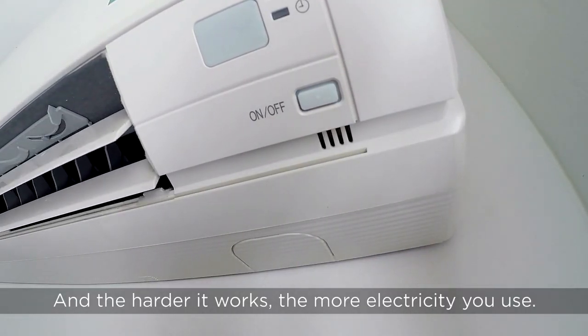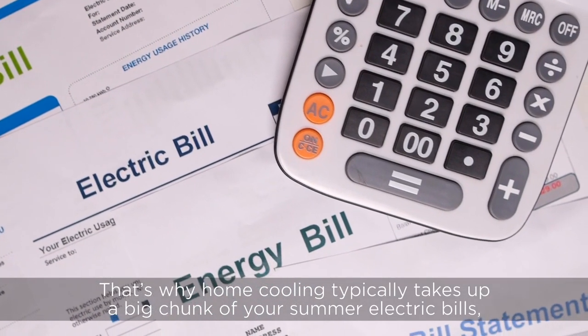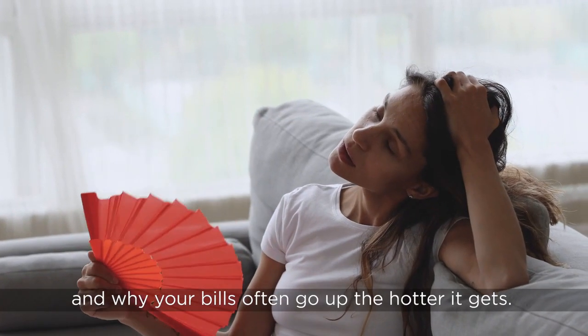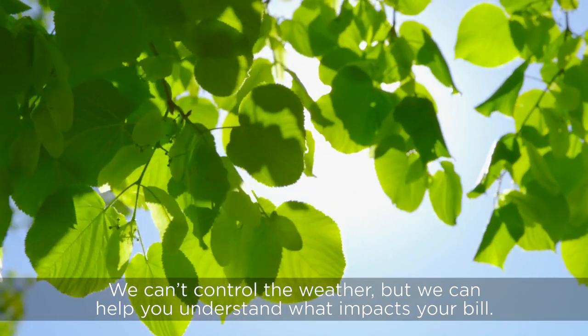And the harder it works, the more electricity you use. That's why home cooling typically takes up a big chunk of your summer electric bills and why your bills go up the hotter it gets. We can't control the weather, but we can help you understand what impacts your bill.